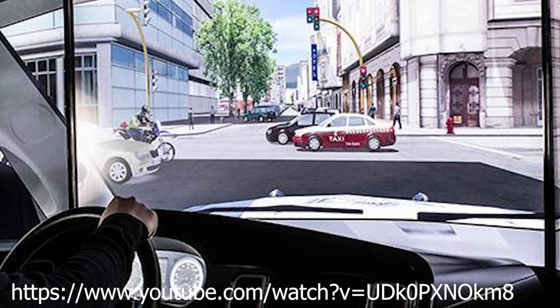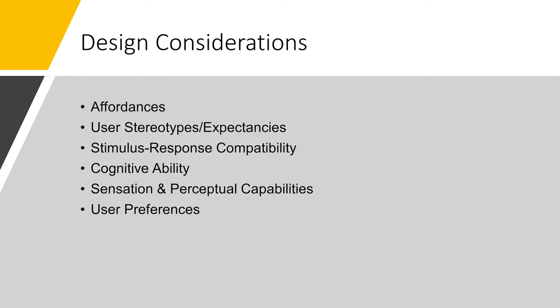This allows officers to simulate dangerous situations they might face on the job and practice the proper response without actually causing risk to those involved. Some design considerations for human factors include affordances, user stereotypes or expectancies, stimulus-response compatibility, cognitive ability, sensation and perceptual capacities, as well as user preferences.